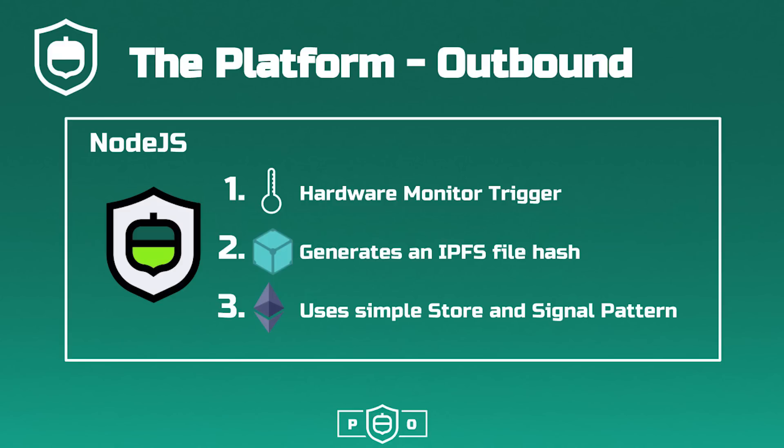The Oaken platform grows what we like to call acorns for each physical application. Our simple platform design uses Node.js to interact with the GPIO of the machine where hardware can be monitored and controlled. In this outbound transactions example,